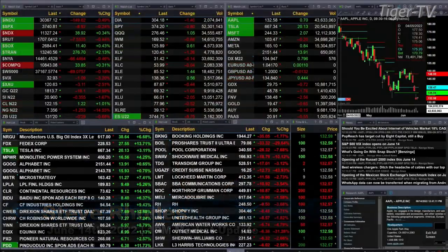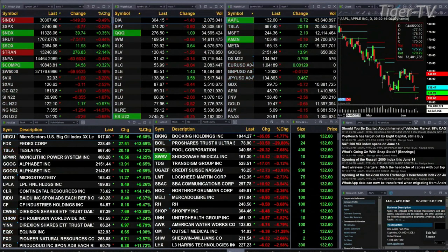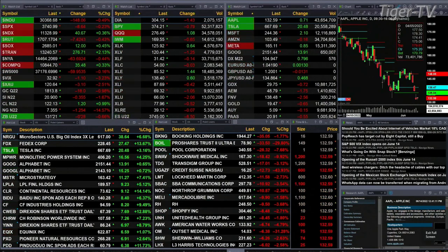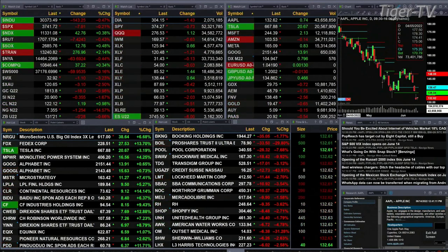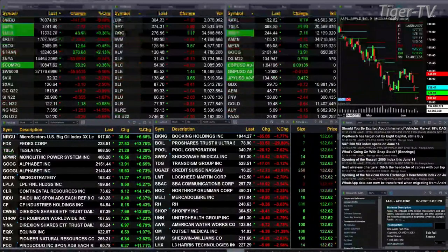You've got gold trading down 18 bucks, 1813. That rout in metals continues. Silver down 35 cents, one and six-tenths percent — 2090 is the print there. Light Crude is up a buck 20, printing at 122.12. Natural gas having a big move to the downside, down a buck and a quarter. And the 30-year Treasury is off almost one point, trading at 131.20.